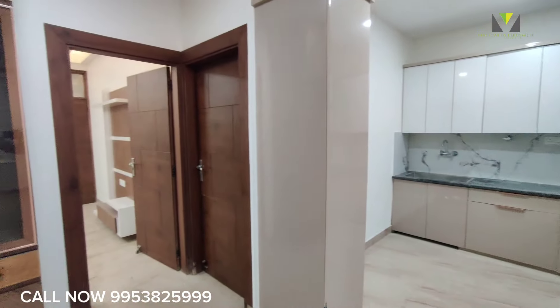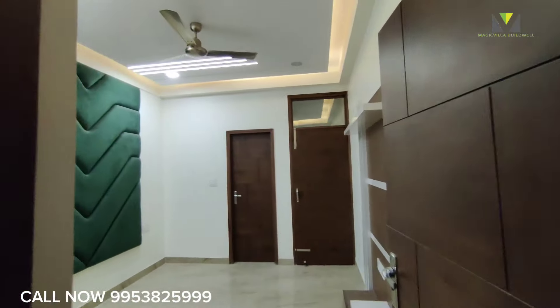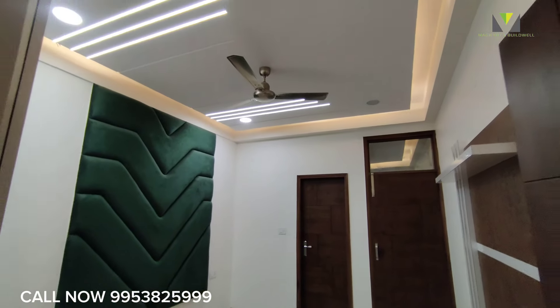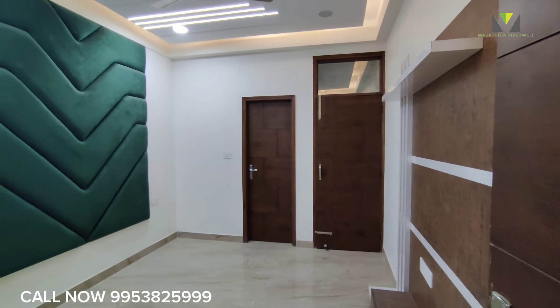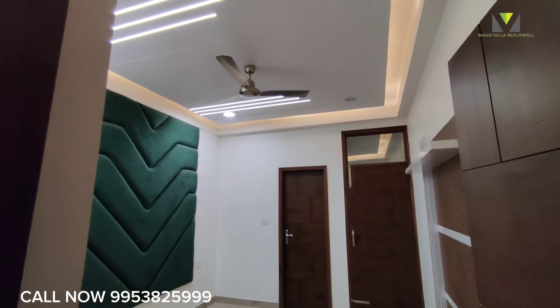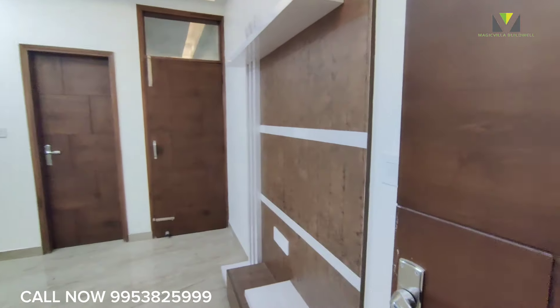It's a beautiful front-side property, ready to move in. This is the first bedroom — beautiful quilting work with profile lighting and cove lighting. Every bedroom will have these features.